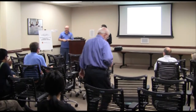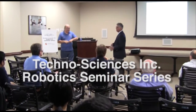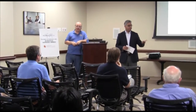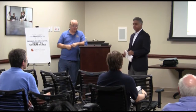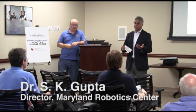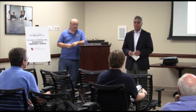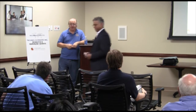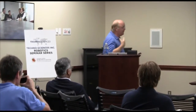Welcome to the Technosciences in Robotics Seminar Series. It's my pleasure to welcome our own faculty member, Mr. Dave Aitken. He's a professor in the aerospace department and also director of the Space Systems Lab. He is considered one of the pioneers in the field of space robotics and one of the faculty members who started robotics research at College Park. I appreciate the opportunity to come talk to you about how we keep ourselves busy in the Space Systems Laboratory.